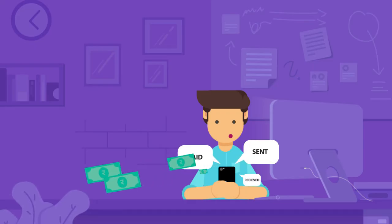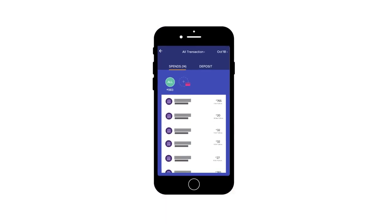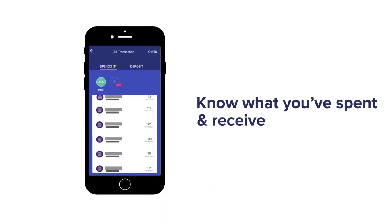Passbook: Wondering where you've used the Sodexo Mealcard? Use the Passbook feature to find all the answers — know what you spend and receive.